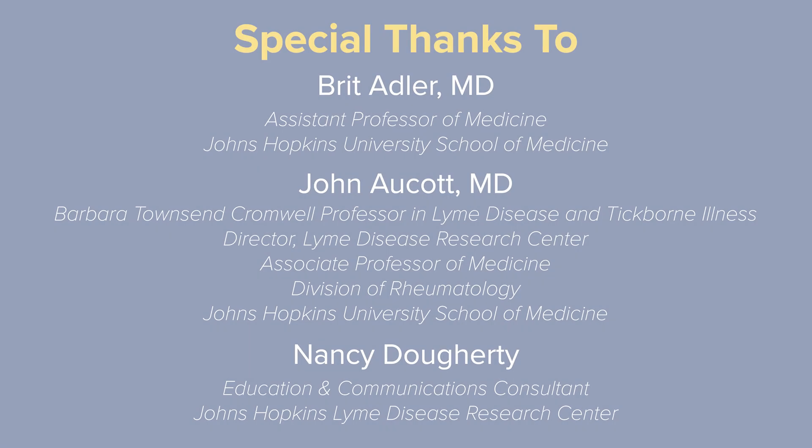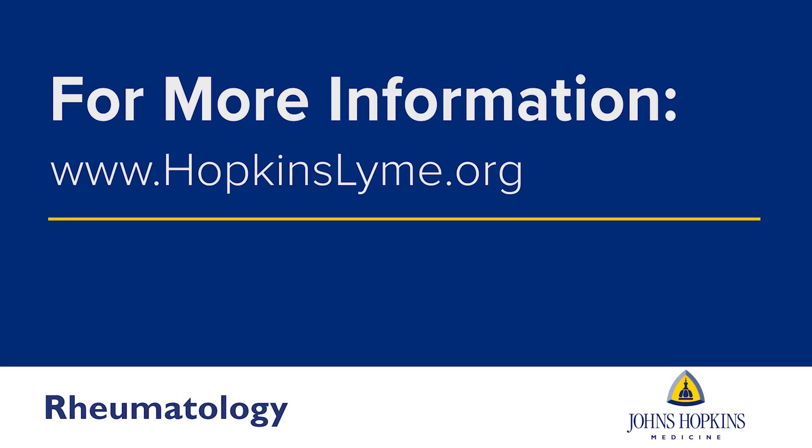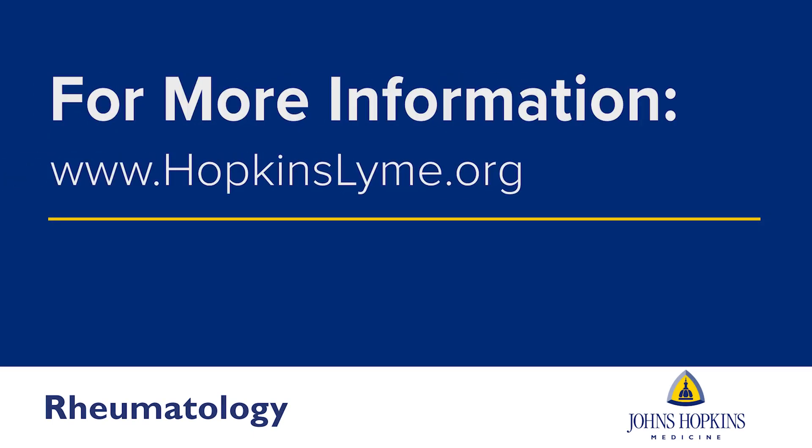My particular research interest is in discovering novel immune biomarkers in POTS after Lyme disease and COVID-19. I am also interested in studying the immune dysregulation in dysautonomia and understanding which patients may respond to immunomodulatory medications. I hope to develop novel biomarkers and treatments for patients.